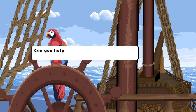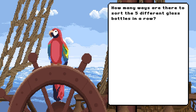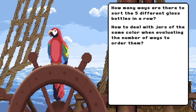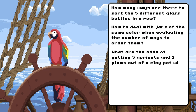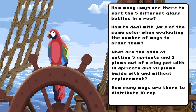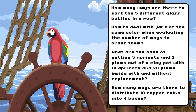Can you help Captain Bay and her crew to give numbers to the problems raised? How many ways are there to sort the five different glass bottles in a row? How to deal with jars of the same colour when evaluating the number of ways to order them? What are the odds of getting 5 apricots and 3 plums out of a clay pot with 10 apricots and 20 plums inside, with and without replacement? How many ways are there to distribute 10 copper coins into 4 boxes? Watch the next video to gain more insight into the art of counting, and have an outlook to electron distributions.